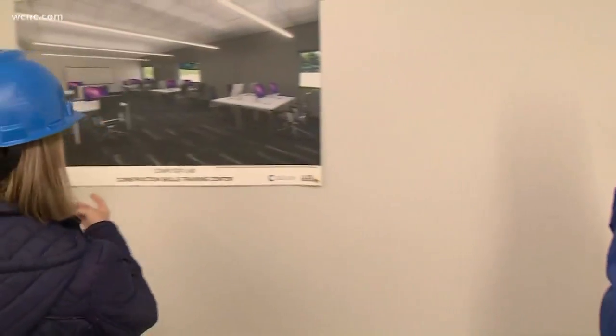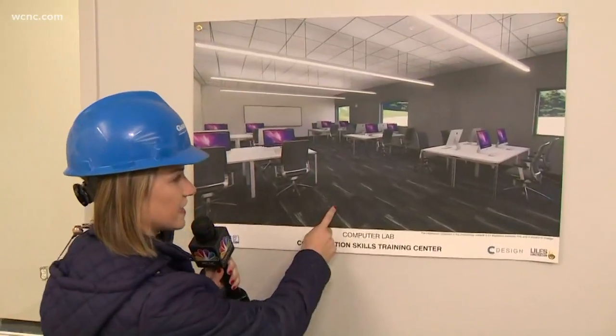This is what it's going to look like. I love how your carpet is pretty much the exact rendering — that's spot on. The design team did a fantastic job.